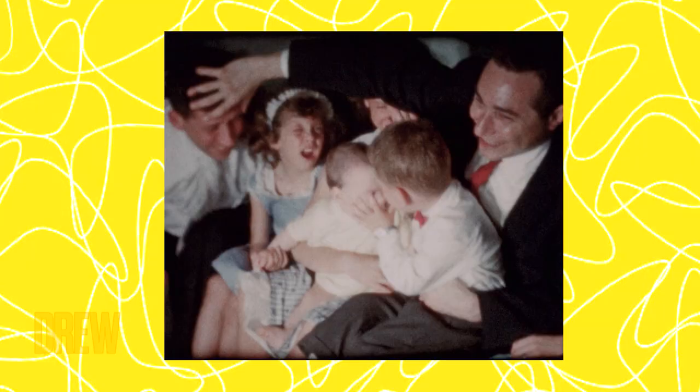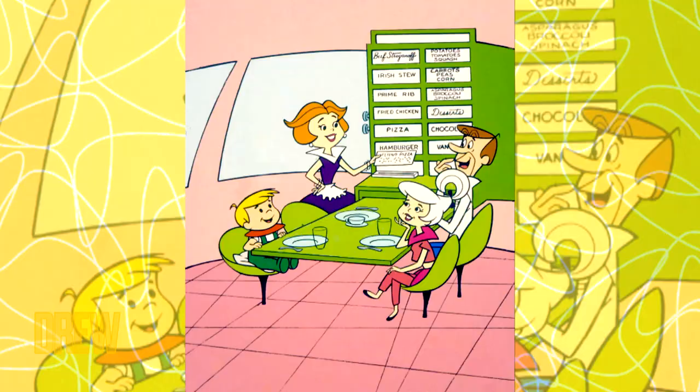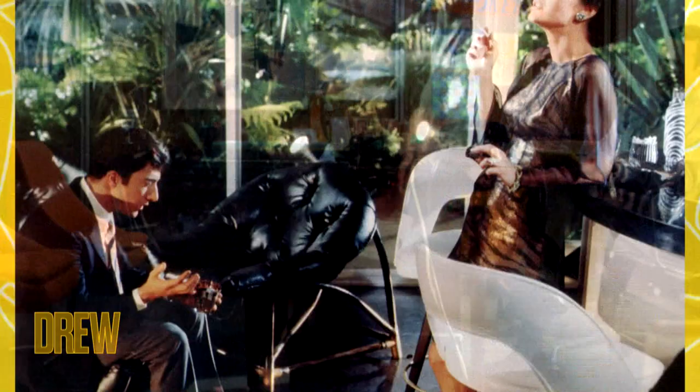Branching across generations, mid-century modern design has been seen in our homes as well as on our television screens — from the Brady Bunch to the Jetsons, to the Incredibles and Mad Men. We have an enduring image of how our favorite characters lived in this style.